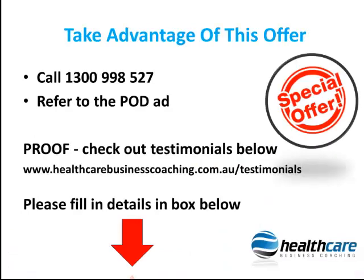To benefit from this great opportunity for free — which we usually charge $1,195 plus GST — please call us on 1300 998 527 and refer to the Footprints ad and the Practice Profit Assessment offer before November 2nd.